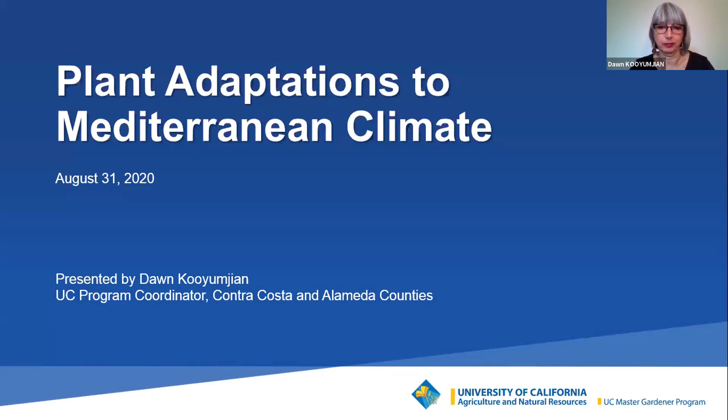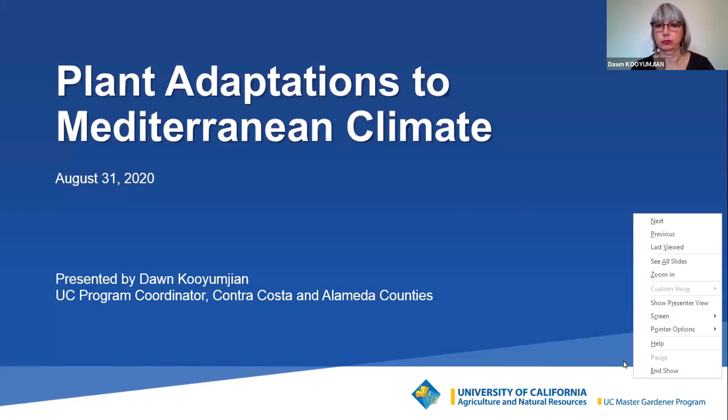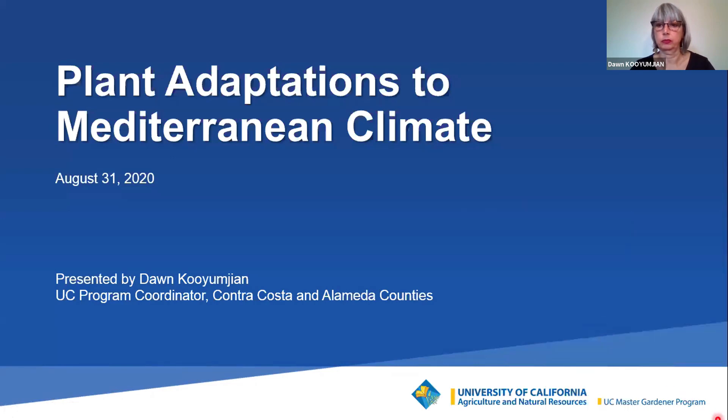Our speaker tonight is Dawn Kujiman. She is the program coordinator for the UC Master Gardener Program for both Alameda and Contra Costa counties, part of the UC Cooperative Extension. She has also taught plant identification and drought tolerant garden design at UC Berkeley's Department of Landscape Architecture, holds a Masters of Landscape Architecture, and is a certified arborist with the International Society of Arboriculture.